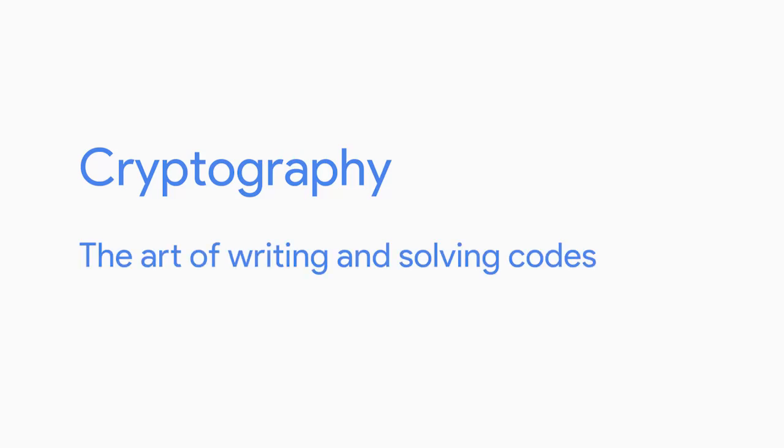One of those fields was cryptography — the art of writing and solving codes. During the war, computers were used to process secret messages from enemies faster than a human could ever hope to do. Today, the role cryptography plays in secure communication is a critical part of computer security, which you'll learn more about in a later course.